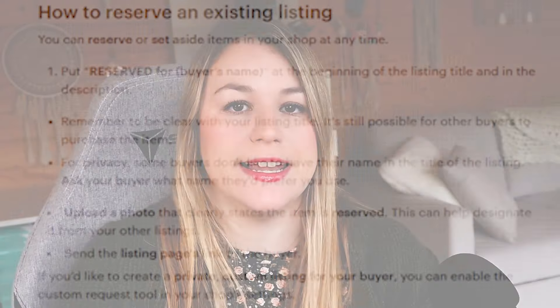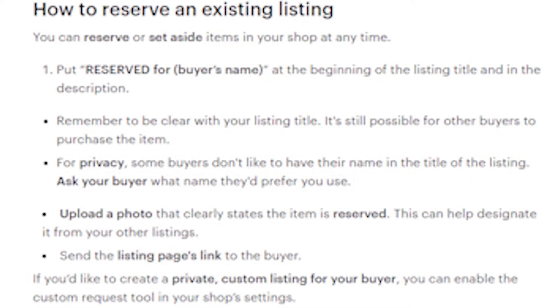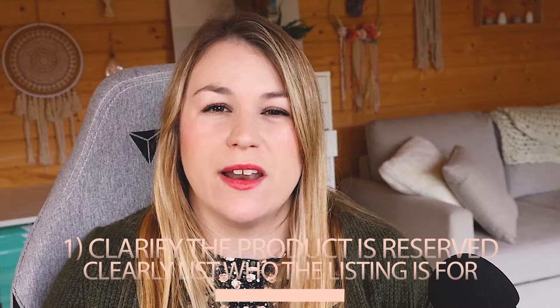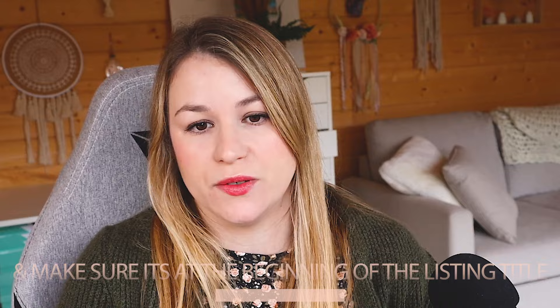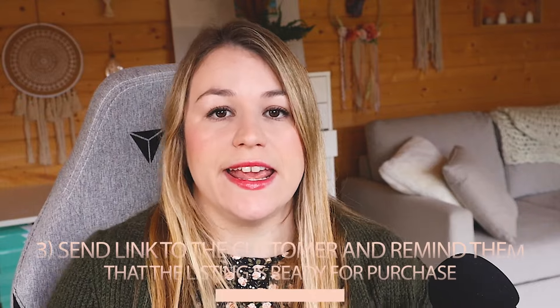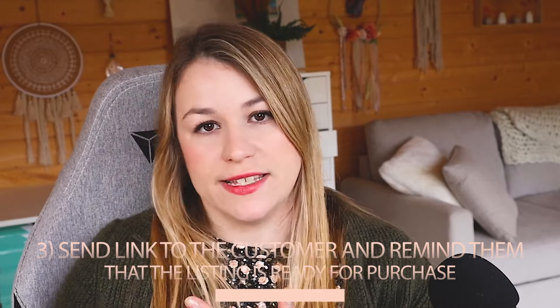The other option is that you can reserve an existing listing. If this fits more with what your buyer wants or how you want your shop to run, you can reserve or set aside items at any given time. Etsy's instructions for this: step one, put 'reserved' plus the buyer's name or piece at the beginning of the listing title. Step two, upload a photo that clearly says reserved so people know not to buy that listing. Step three, send that listing link in your messages, reminding them the listing is there when they're ready to buy.